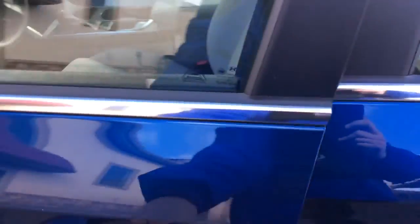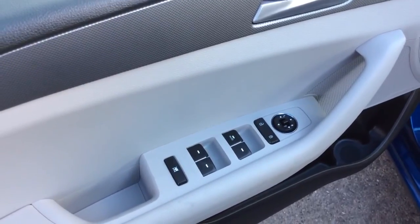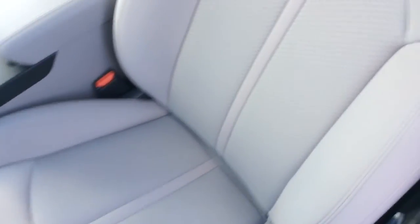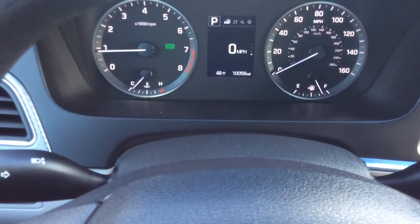My name is Jesse and today I'm going to show you this 2015 Hyundai Sonata. It comes with power windows, power locks and power mirrors. Gray cloth interior, super clean car inside and out. You can see the gray cloth would show any imperfections, but it's a really nice clean car. Only 10,000 miles on it so it's barely broken in.